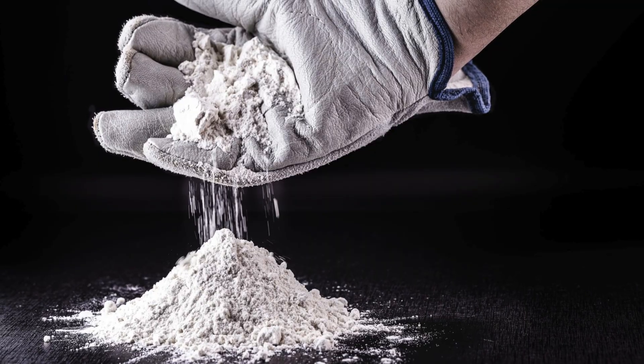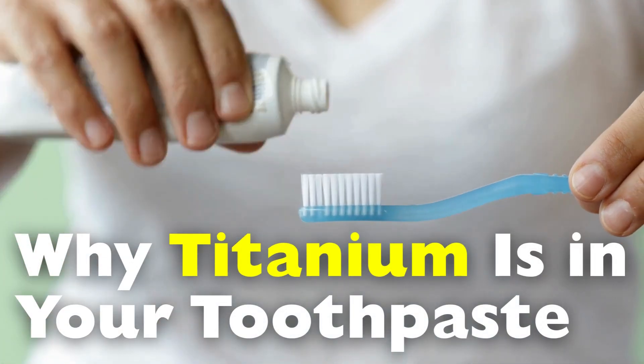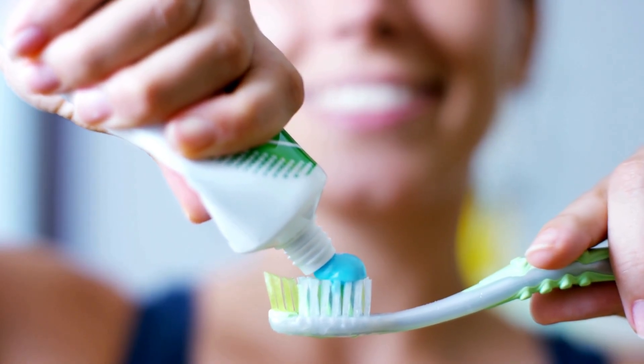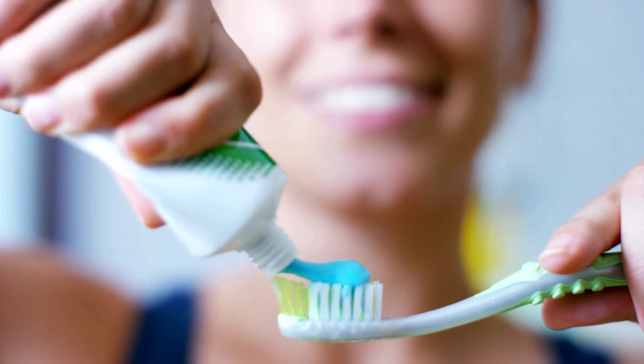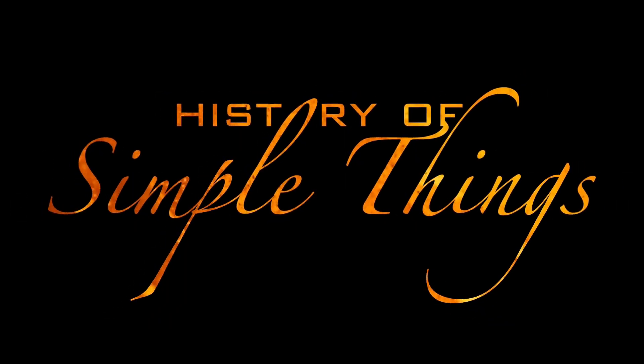You'll see it listed as an ingredient on many toothpaste tubes. But why is it there? What exactly does it do? And should we be concerned about brushing our teeth with something that sounds like it belongs in a rocket rather than in your mouth? Today, we're diving into the fascinating and surprisingly controversial world of titanium and toothpaste, right here on History of Simple Things.